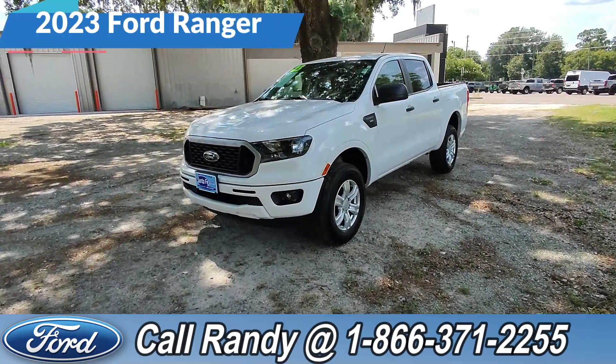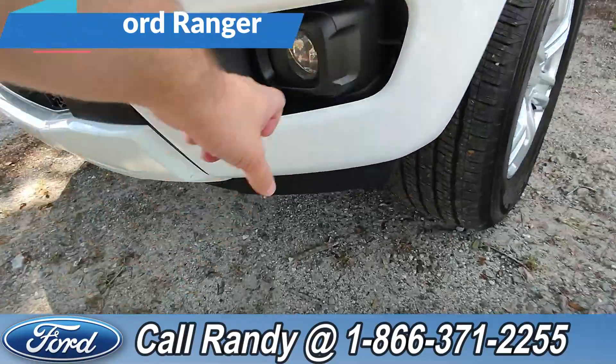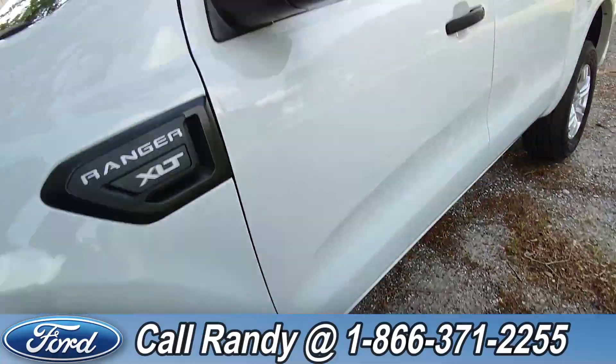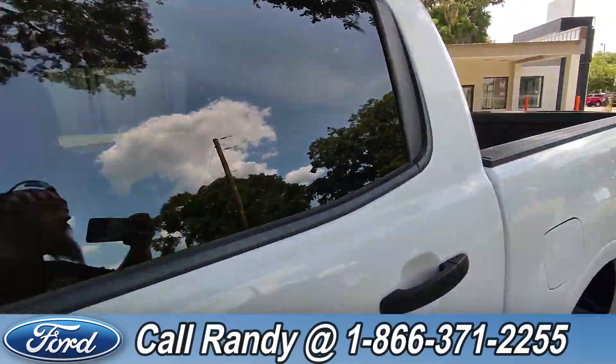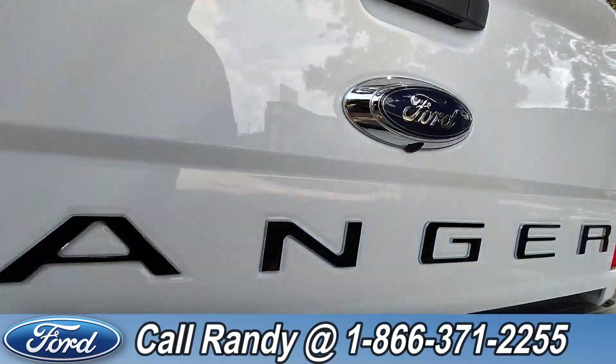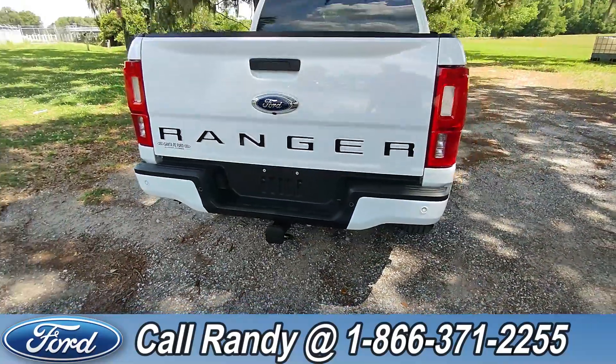Hey, it's Anthony here with Santa Fe Ford. Today we're looking at this 2023 Ford Ranger. In front we've got fog lights, alloy wheels, tinted windows, bed liner, and around the back we've got a backup camera and hitch receiver with backup sensors.